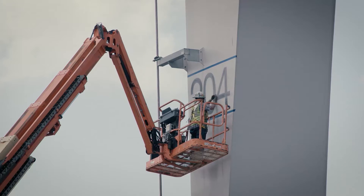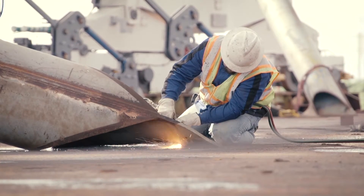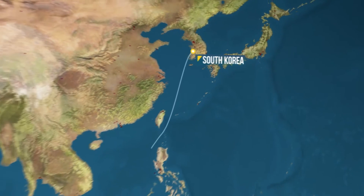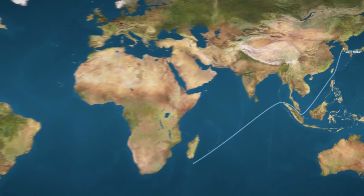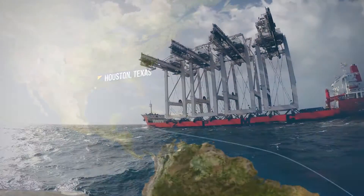Meanwhile, the new cranes were being fabricated in South Korea. As we finished our wharf construction, the completed cranes made their way from South Korea around the Cape of Good Hope.